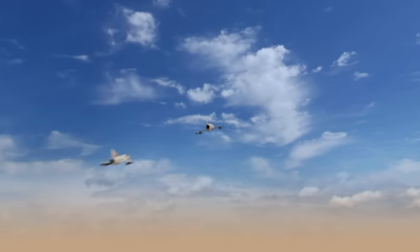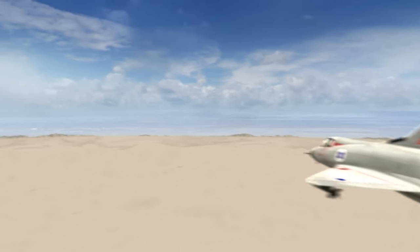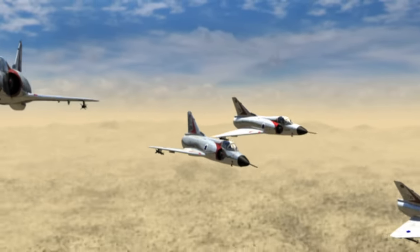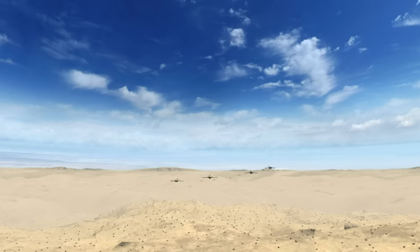Within minutes, the two delta-winged Mirages arrive in the hot zone. The Israelis immediately identify the distinctive swept wings of Jordanian Hawker Hunters. Another pair of 119 Squadron Mirages joins up, but the Israelis are still outnumbered — four Mirages against eight heavily armed Hunters.